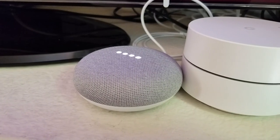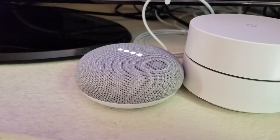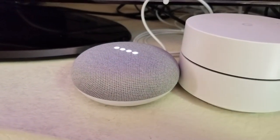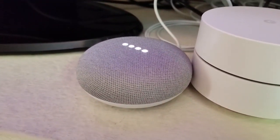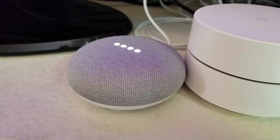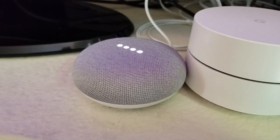But a lot of people want to change it to something other than OK Google, and have their own custom phrase or something like that. And unfortunately, it's not possible with the Google Home at the moment to do that. You can only use that OK Google wake word.